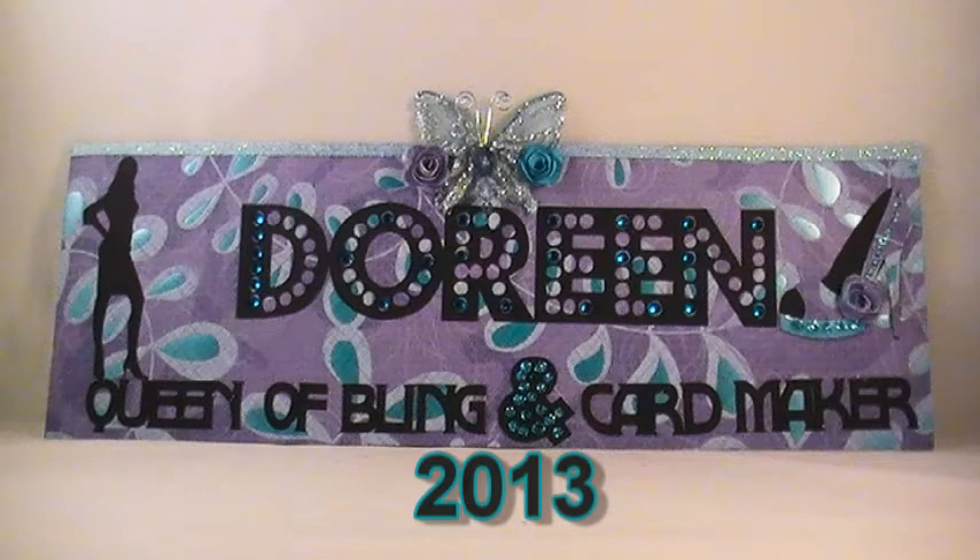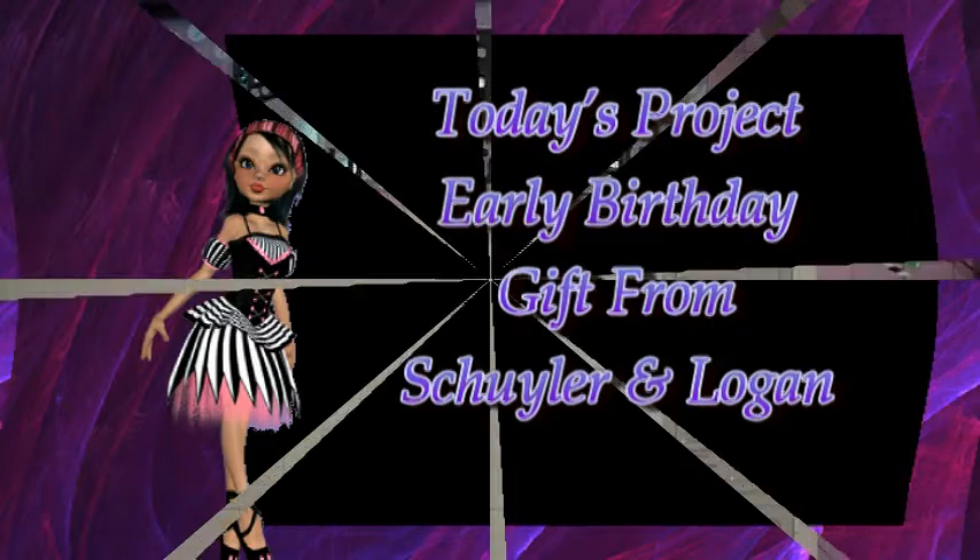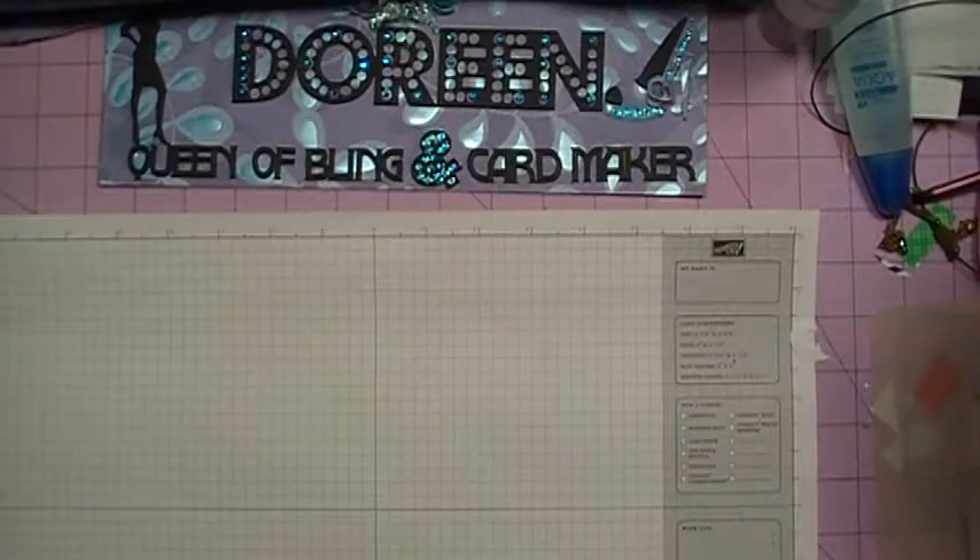Ladies and gentlemen, welcome to the main event. Let's get ready to rumble! Y'all ready for this? Hi everybody, it's Doreen.